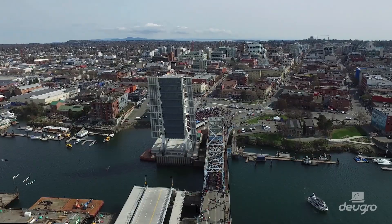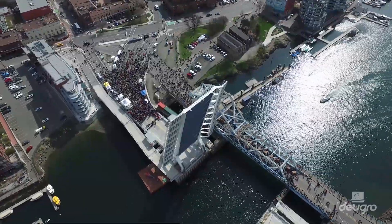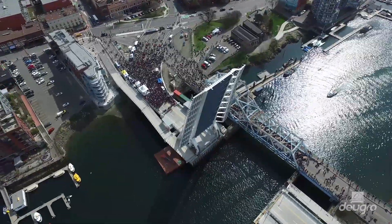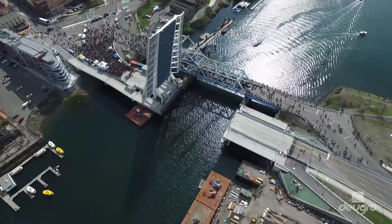The grand finale of a logistic marathon. Thousands of people have gathered on Johnson Street, right in the heart of British Columbia's capital. Here in Victoria, Dorigro is about to celebrate the grand finale of an extraordinary logistic marathon.